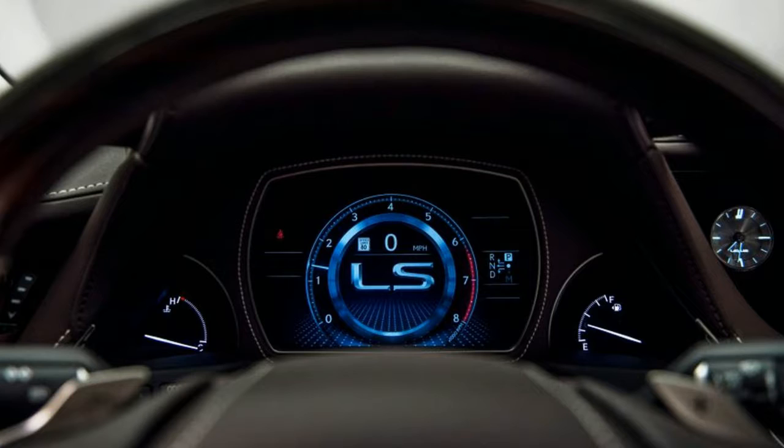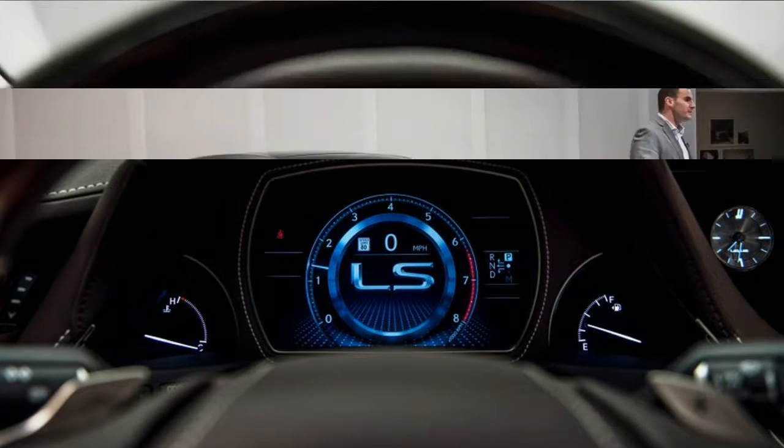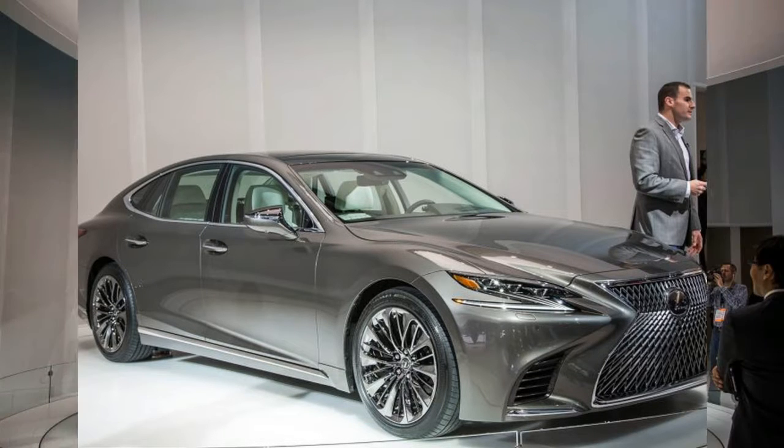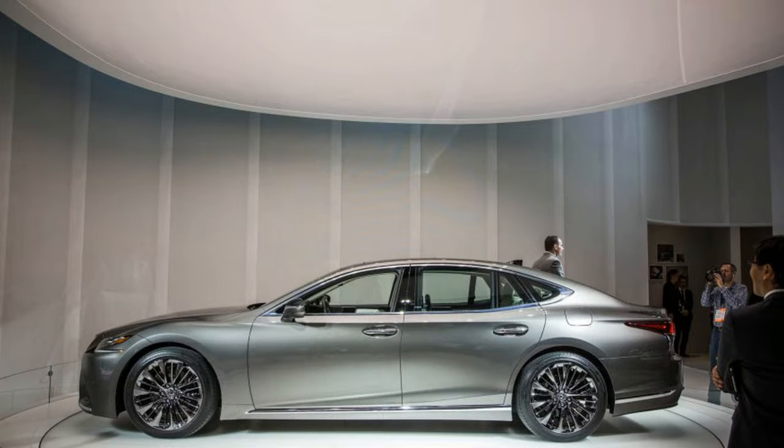Debuting nearly three decades later, to re-establish the LS's credentials in the segment it once upended, Lexus is making this fifth-generation luxury sedan larger, more powerful, and more stylish than ever before.